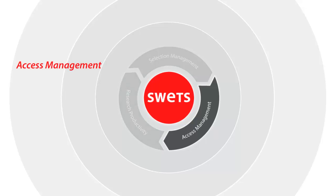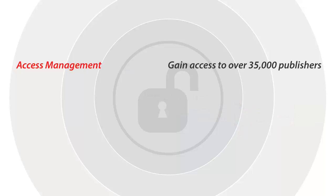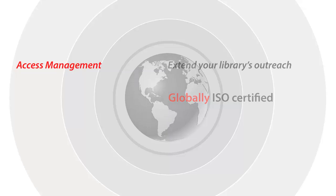Our access management services provide you with expert support in simplifying the delivery and access of a diverse range of published content. Gain access to over 35,000 publishers in more than 50 countries. Use our innovative services and solutions to consolidate shelf-ready print journals, authenticate e-access for library users and much more. As the only information agent holding a global ISO certification, you can trust in our ability to extend your library's outreach.